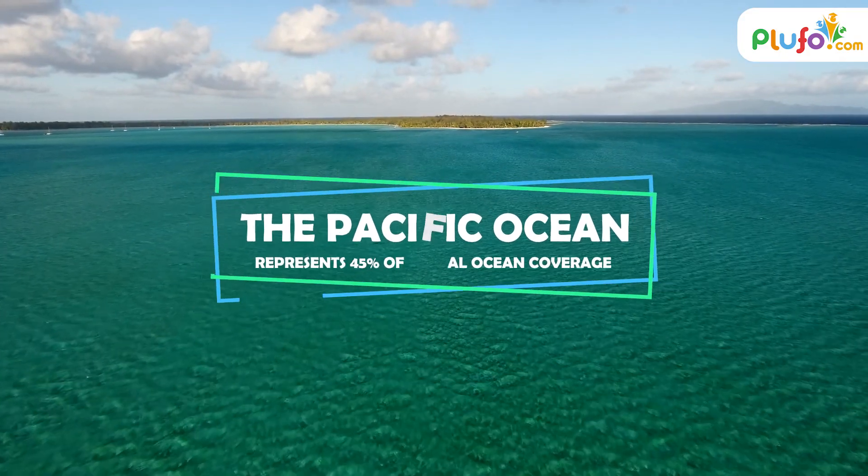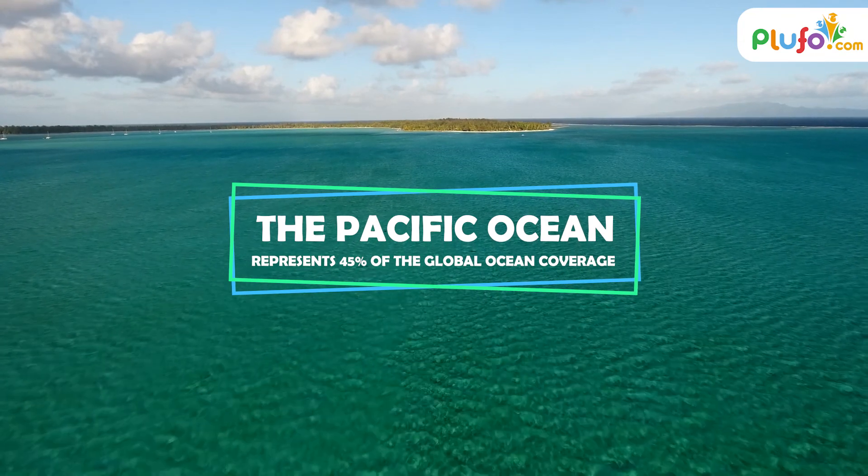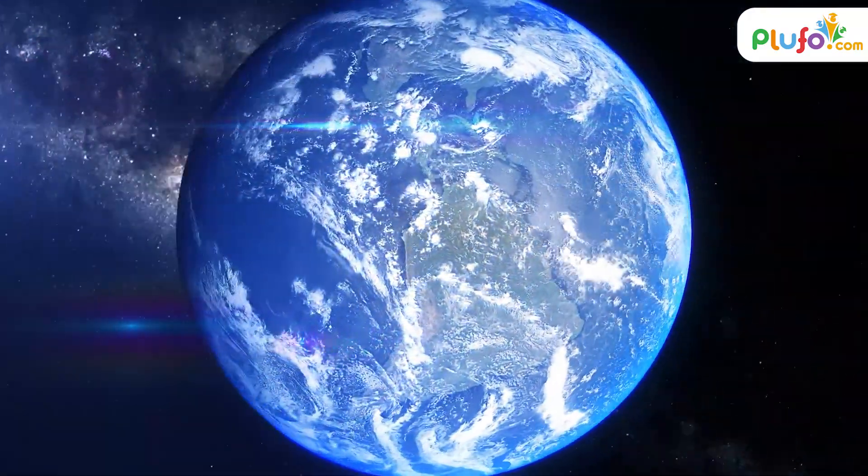The Pacific Ocean represents 45% of the global ocean coverage. It is also the largest body of water and the single biggest feature on planet Earth.